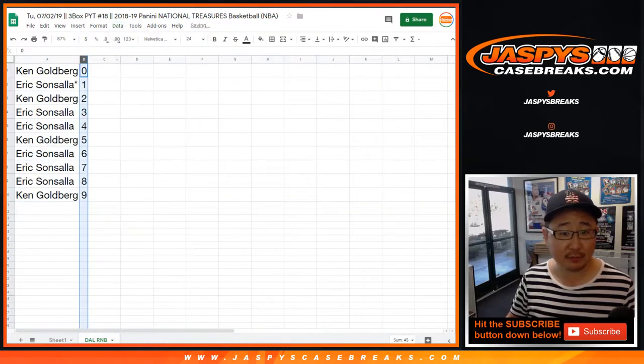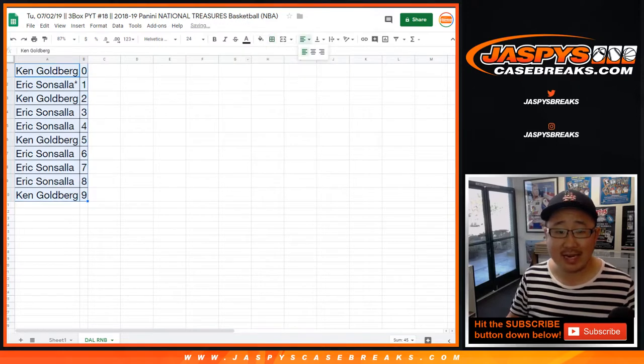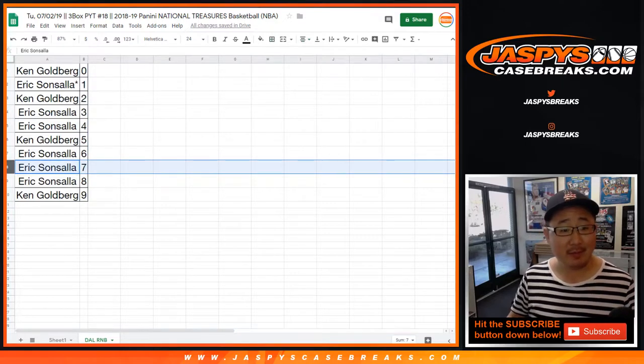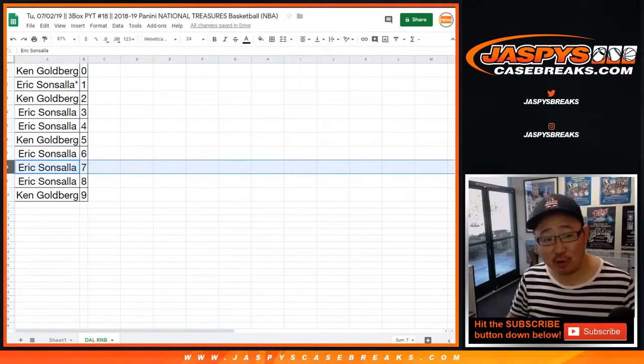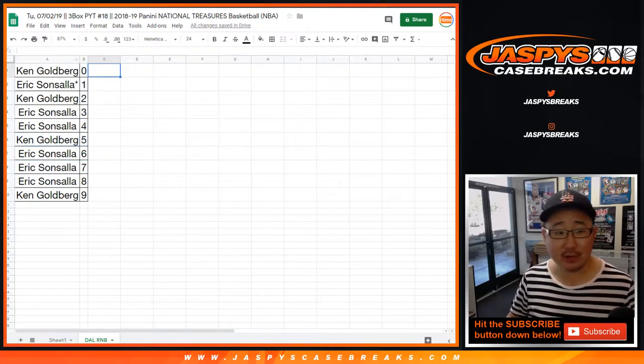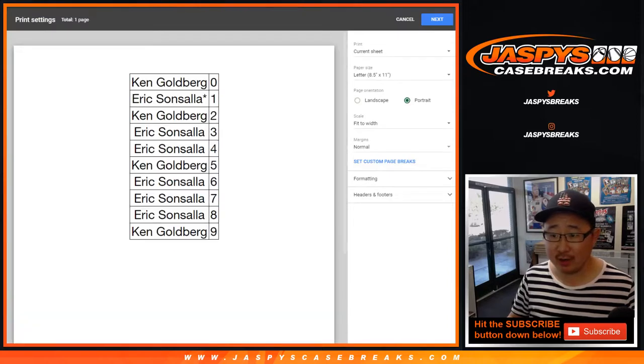Let's order these numerically. So if there is a 97 out of 99 Luka Doncic, it would go to Eric. And if we pull a five out of 25 Luka Doncic, that would go to Ken. I think everyone knows how these number blocks work. Let me print this out.